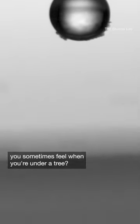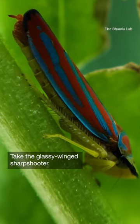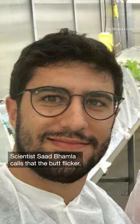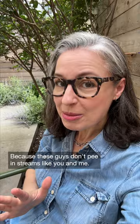You know those tiny raindrops you sometimes feel when you're under a tree? They might actually be insects' pee. Take the glassy-winged sharpshooter — a standard-looking bug, except you see that little stick-like part at the end? Scientist Saad Bamla calls that the butt flicker, because these guys don't pee in streams like you and me.